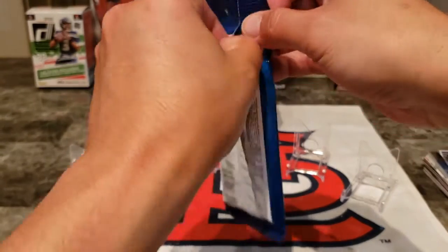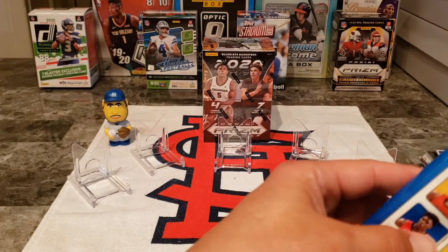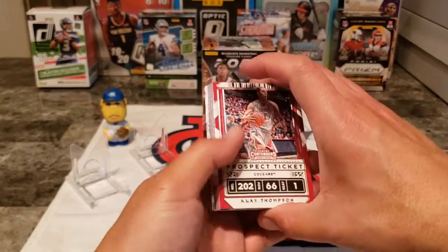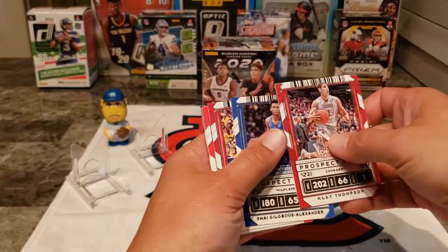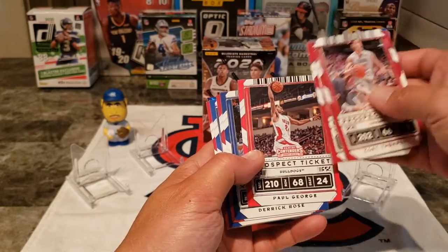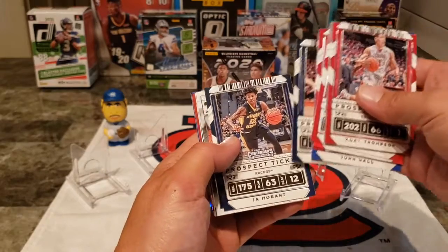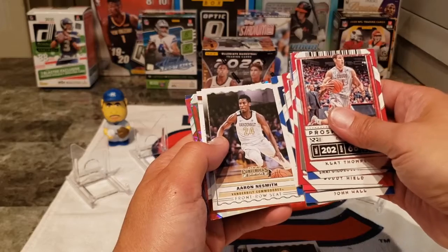At this Walgreens, this little solo jumbo pack was only $2.99 — I don't know why, but that's what it rang in as, so I'm not gonna complain. We have Klay Thompson, CJ McCollum, Shai Gilgeous-Alexander, Buddy Hield, Paul George — oh, that's a nice Paul George — Derrick Rose in his Memphis jersey, DeMar DeRozan, John Wall, Victor Oladipo, Ben Simmons, Kemba Walker.